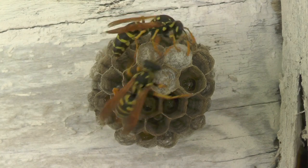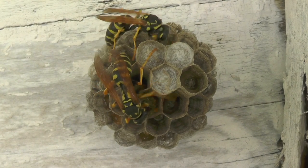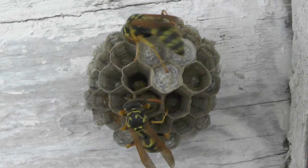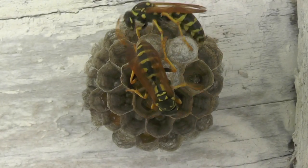You can see they're both quite busy on this day — making foraging runs for food, making foraging runs for wood pulp to build out the nest. It's going to be an active week.